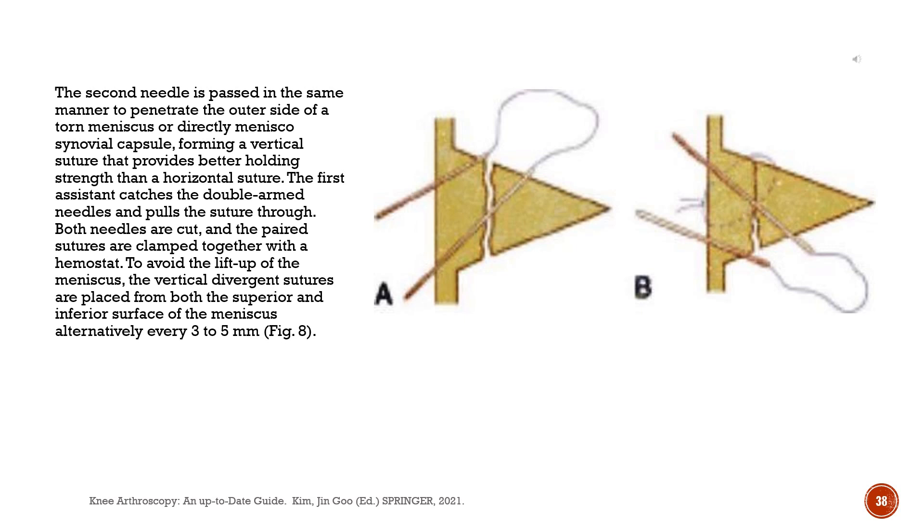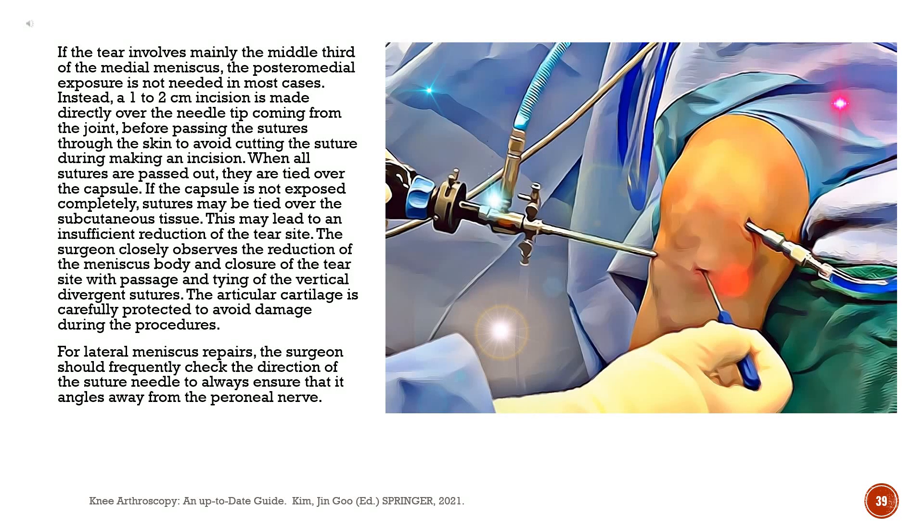The first assistant catches the double-armed needles and pulls the suture through. Both needles are cut, and the paired sutures are clamped together with a hemostat. To avoid lift-up of the meniscus, vertical divergent sutures are placed from both the superior and inferior surface of the meniscus alternatively every 3-5 mm. If the tear involves mainly the middle third of the medial meniscus, posterior medial exposure is not needed in most cases. Instead, a 1-2 cm incision is made directly over the needle tip coming from the joint before passing the sutures through the skin. When all sutures are passed out, they are tied over the capsule. The surgeon closely observes the reduction of the meniscus body and closure of the tear site with passage and tying of the vertical divergent sutures.